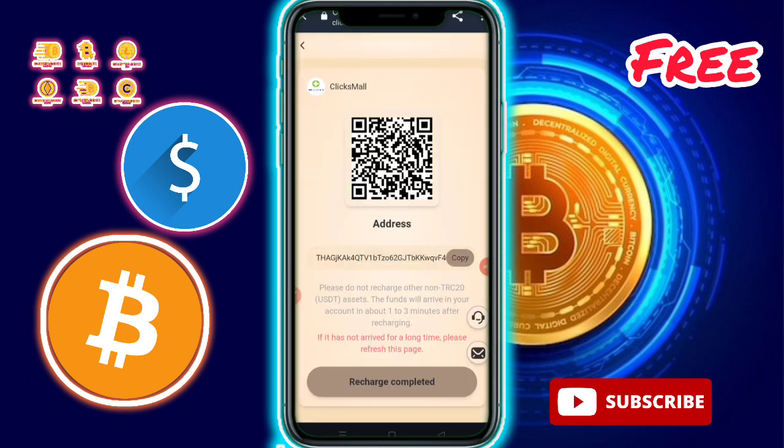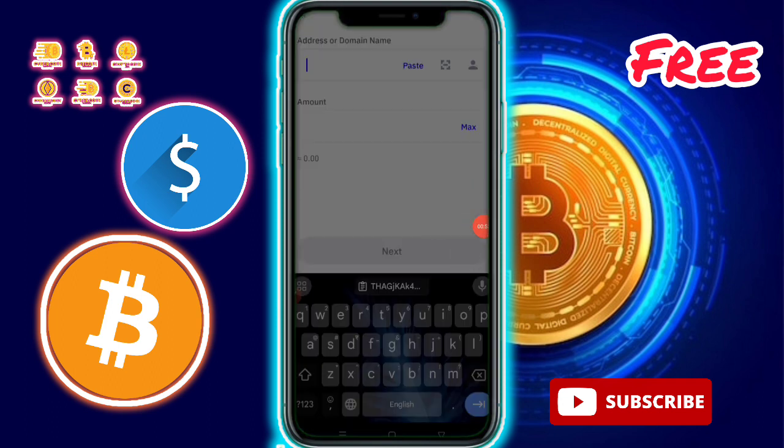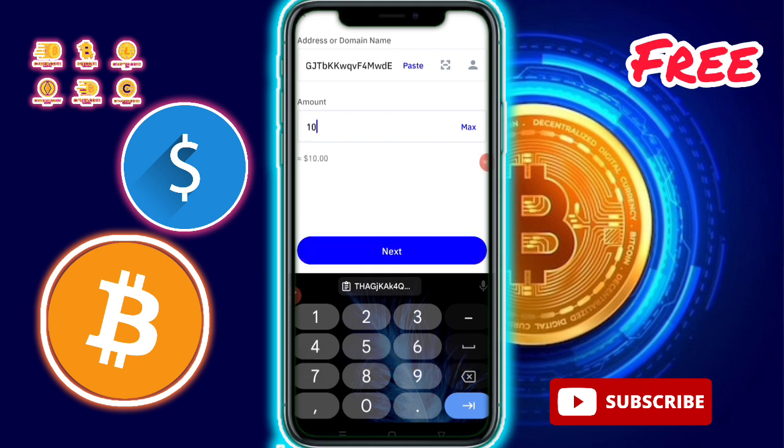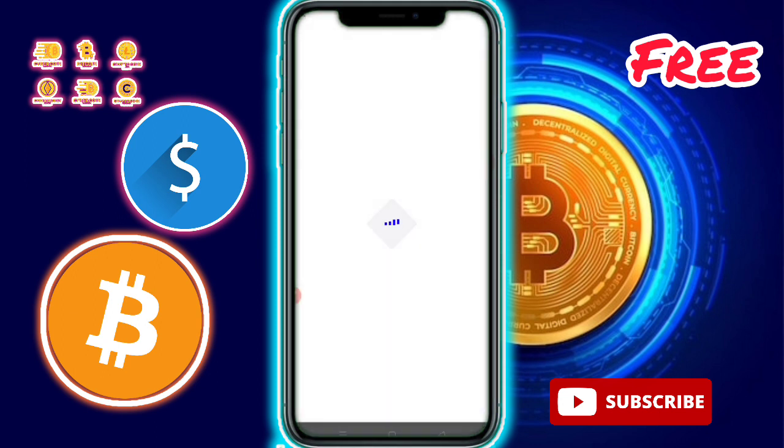Now I am going to show the recharge option — how to recharge money. It's very simple. Just tap recharge, then copy the TRC20 wallet address and paste it. Then enter the amount. I am entering 10 because the minimum charge amount is required for the VIP level.